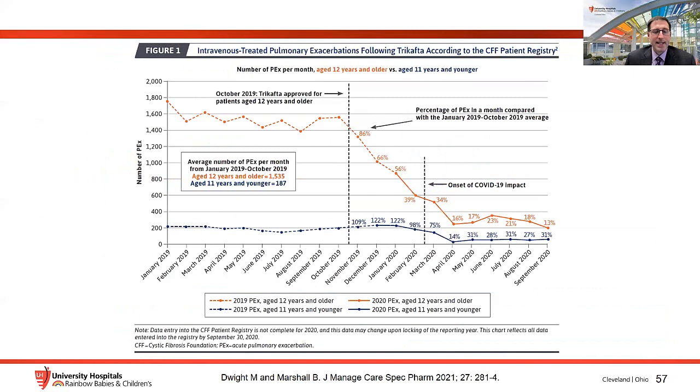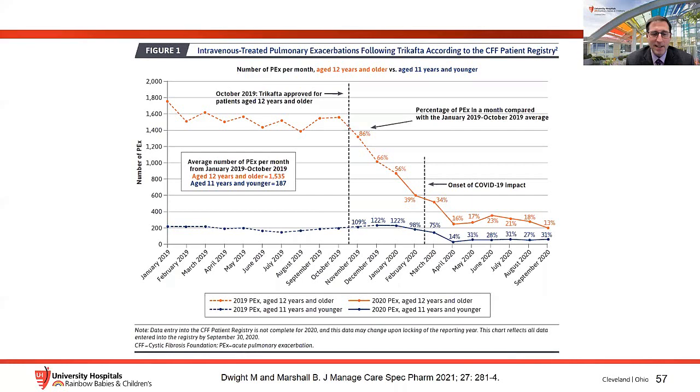This slide demonstrates the dramatic impact of ETI on pulmonary exacerbation rates requiring IV antibiotics since FDA approval in late October 2019. The orange lines correspond to adolescents and adults 12 years or older, who had access first. Compared to the average monthly number of exacerbations throughout 2019, rates fell from 86% of baseline to 39% of baseline, while rates in younger children — shown in blue — remained stable because ETI wasn't yet approved for them. There was also a distinct impact of the COVID-19 pandemic on exacerbation rates.